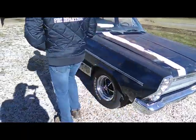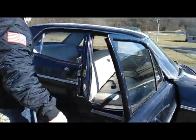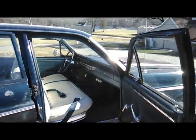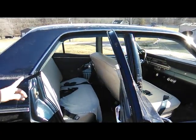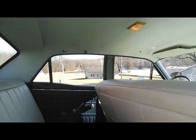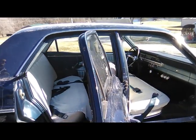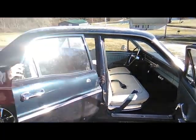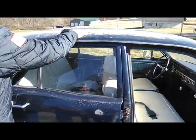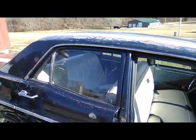It's got two white seats in it that look like they've been redone. I've got a new headliner in the trunk that I'll put in probably this summer. It's got the patina look — the guy that had it really liked that, and I actually like it personally myself too.